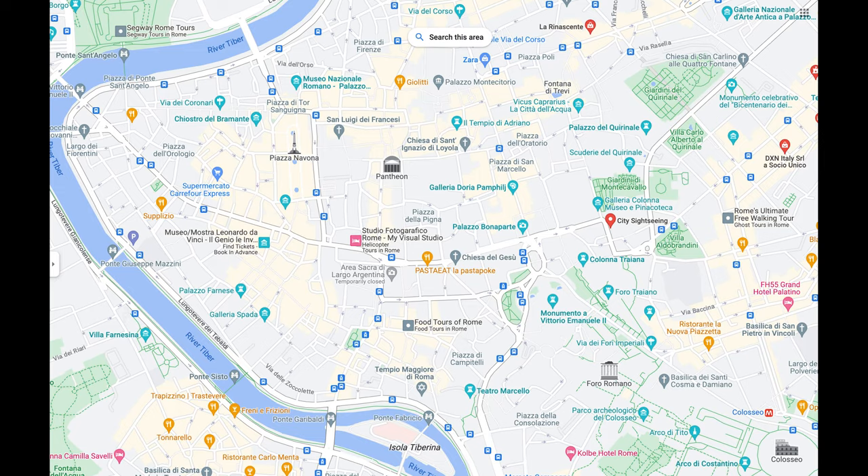Hey everybody, it's Haley back with another Rome video. I'm not sure if you guys are sick of it by now, but this is a short one. I just wanted to cover some of my favorite places to eat in the city of Rome that are really budget friendly — and honestly they're my favorites that I always go to when I'm here. All of these locations are going to be in central Rome, so it's very easy to walk between them.